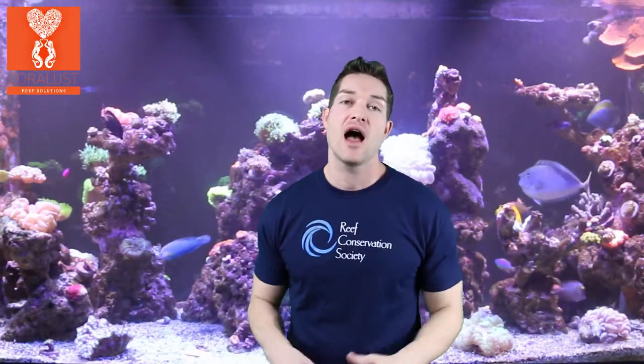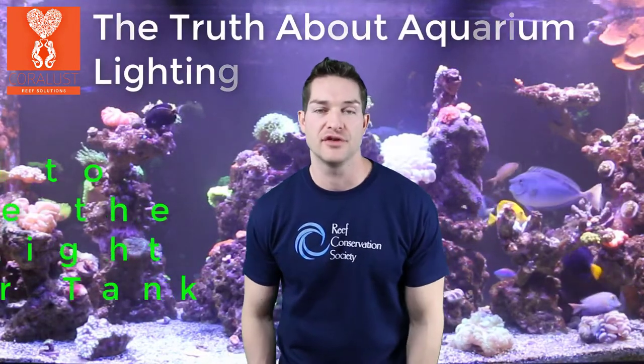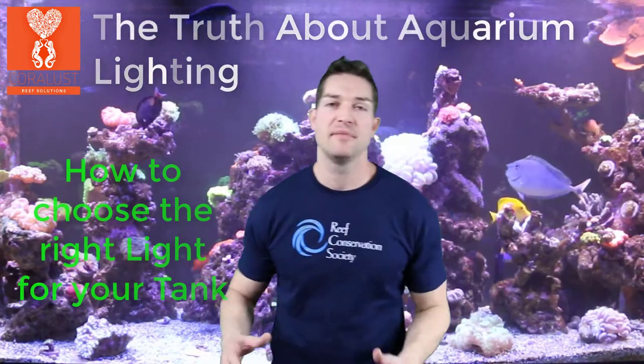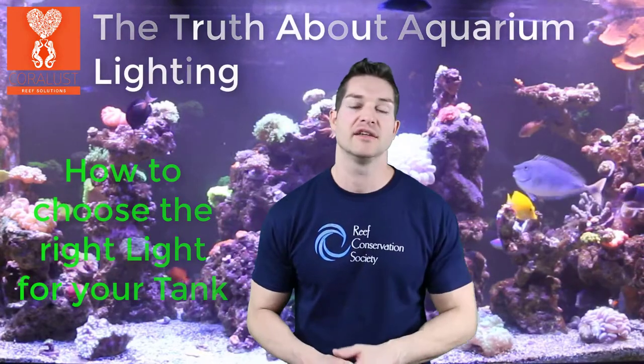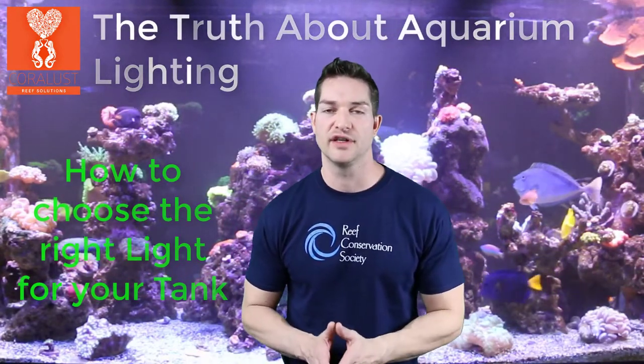I'm Daniel from Corals and today I want to tell you the truth about aquarium lighting and how to choose the proper light for your aquarium. A lot of people have misconceptions about corals and lighting in reef tanks, and there is no right or wrong answer, truthfully.